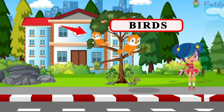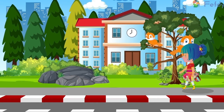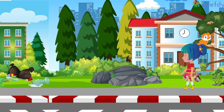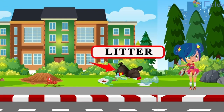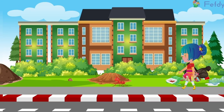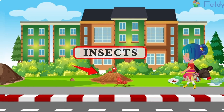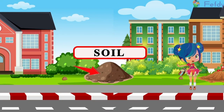Look, it's a beautiful bird. A huge rock. The litter. Insects. Soil.